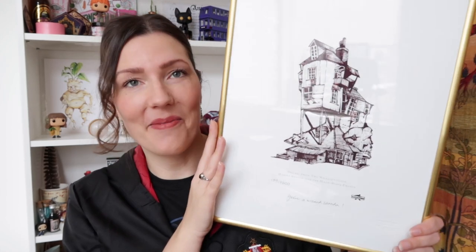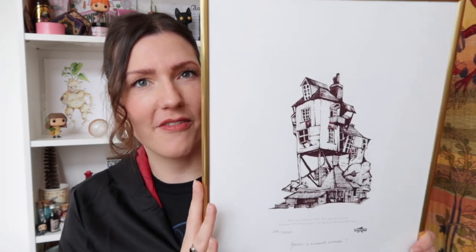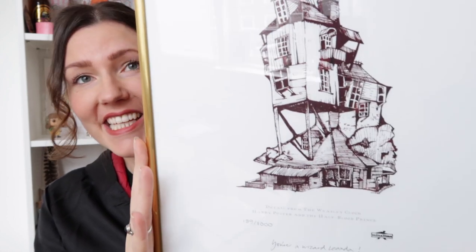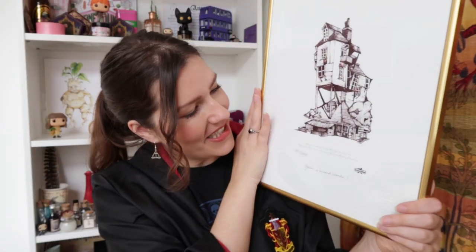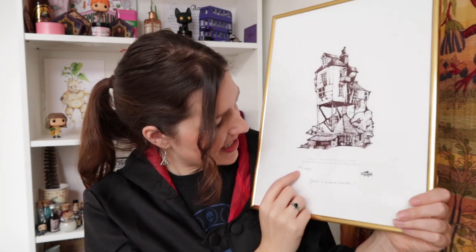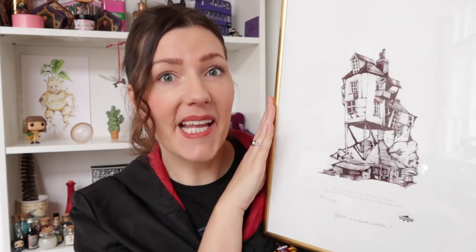Number 2 is something I hold very dear — I bought it at the House of MinaLima in London. It's one of their art prints, which I've already put up in a frame. It depicts the Burrow and it's signed 'Your Wizard, Leanda.' It's number 189 of 1000, so it's a truly unique print. If you want a closer look, head to my Instagram because I photographed all the details before framing it.